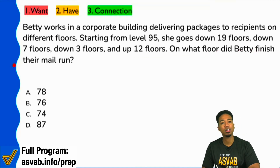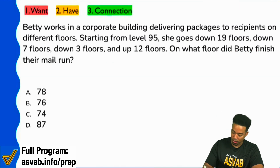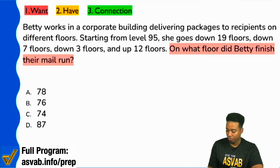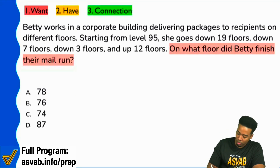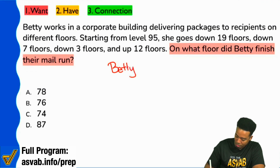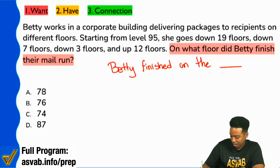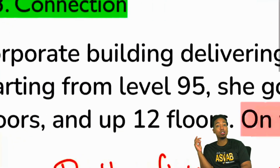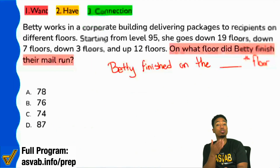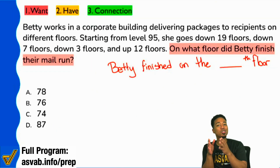On what floor did Betty finish their mail run? So what I'm going to write down here is: Betty finished on the blank floor. I don't need to read all of this up here to understand what I'm trying to find.